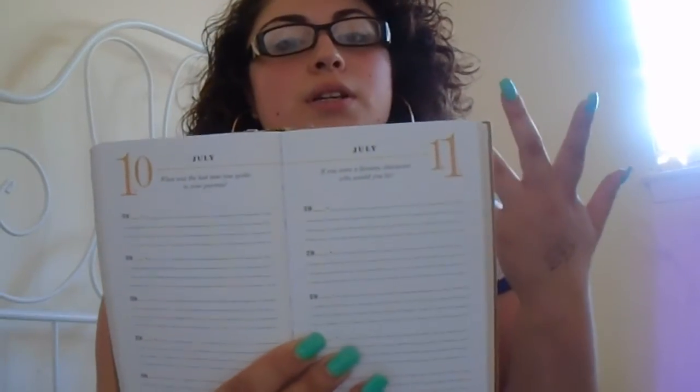Then I have this book right here. It is the Q&A a Day for 365 days. So each day you open up the book and you answer a question. You do this over a five-year period and you compare your different answers each year to see how you've matured and grown. I think it's pretty cool. I got it off Amazon and this cost me, I think, around 20 bucks. I got it in the middle of January.